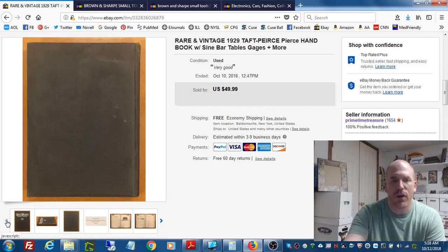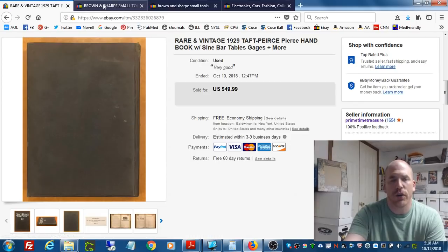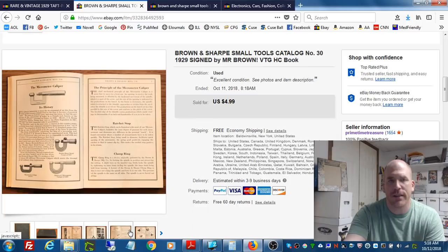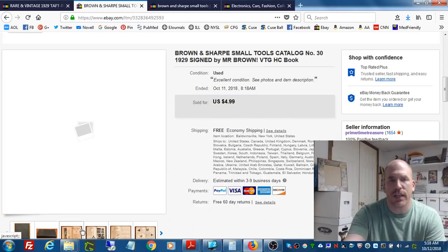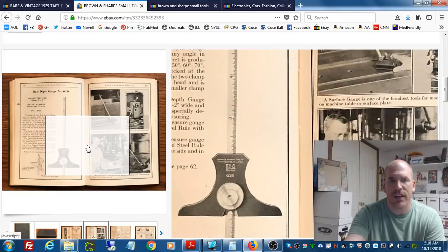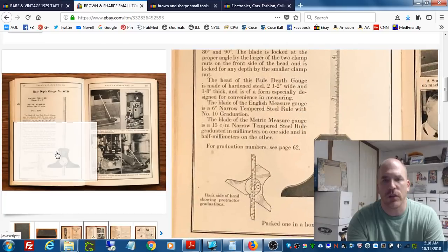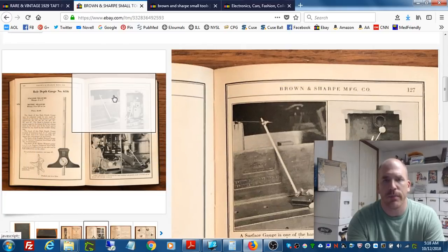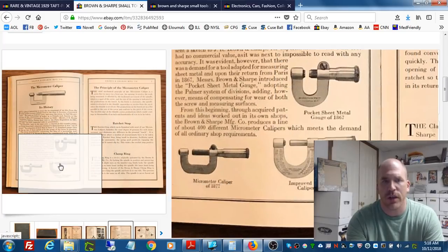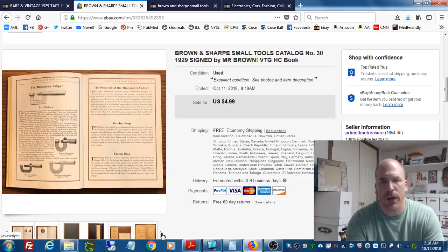Now would I have gotten $49.99 out of this one? I'm not sure, but it was just the way I had marketed it — the way I listed it and showed all the pictures. Some people make the mistake of just showing the front and back cover of a book, but you want to give the buyer a look at what's actually inside. That really entices them to buy, as opposed to just showing the front or back cover.